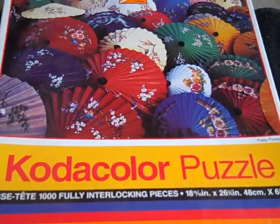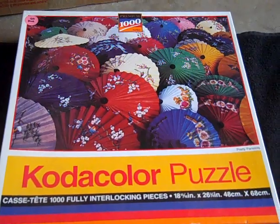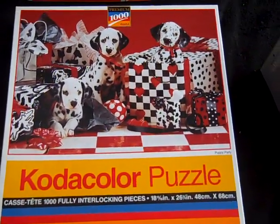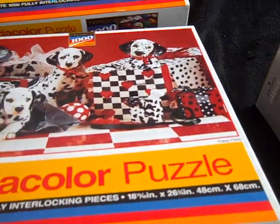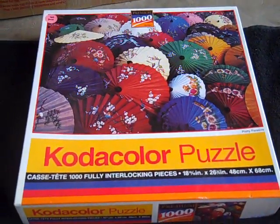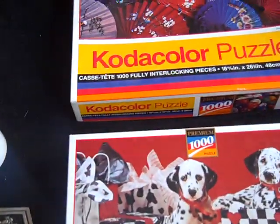I remembered what Heather from Paper Castles had said about puzzles, so I looked and under a table in the back this guy had these Kodak premium puzzles — thousand-piece puzzles — for a dollar each. Really really nice pictures. I haven't seen a lot of the Kodak puzzles around anymore, especially the bigger ones. I couldn't find a date on these, but I think they're probably 80s or maybe early 90s. Would do pretty good on those, especially just getting them for a dollar a piece.